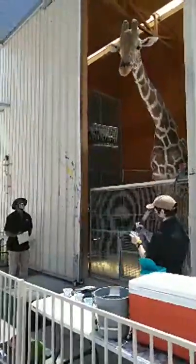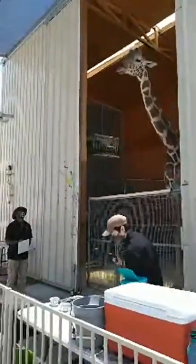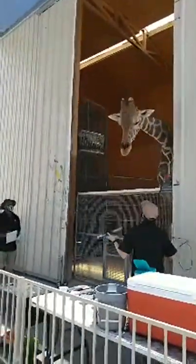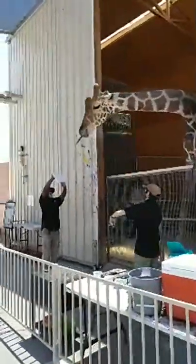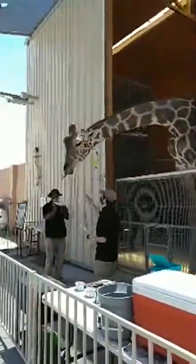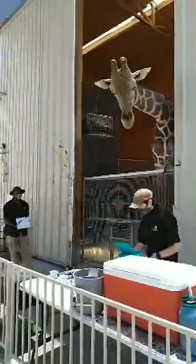So Ozzy is a reticulated giraffe. He is currently six years old and he is about 16 feet tall. Believe it or not though, he's actually not quite done growing. Giraffes usually grow until they're around seven years old, so he's still got a little more to go.